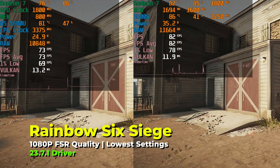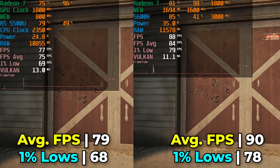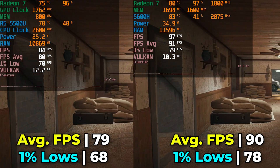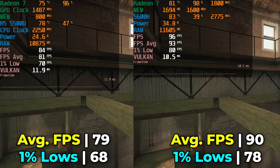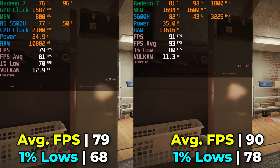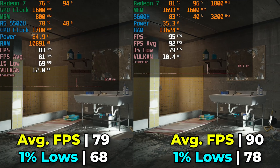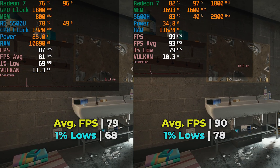Rainbow Six Siege does see quite a bit of an uplift, and this is to be expected. The game really enjoys CPU clock speed increases, and you'll see throughout this benchmark that the 5600H, thanks to its higher TDP, is able to maintain higher clock speeds more consistently. So while both systems have the exact same iGPU running at the exact same clock speed, it's those improvements to CPU clock speeds that actually make the difference here.